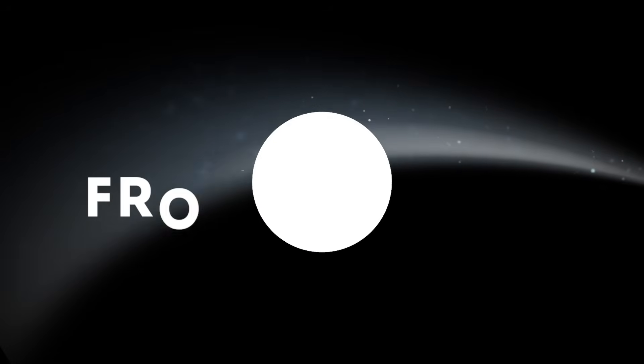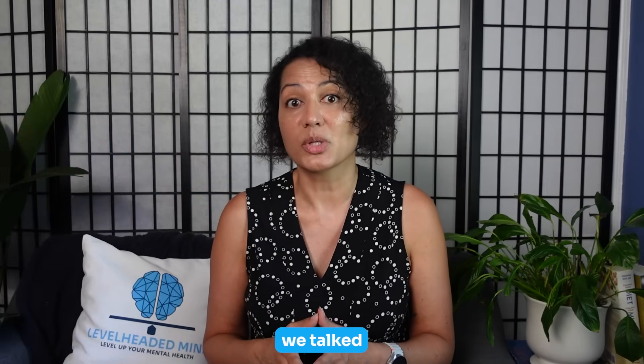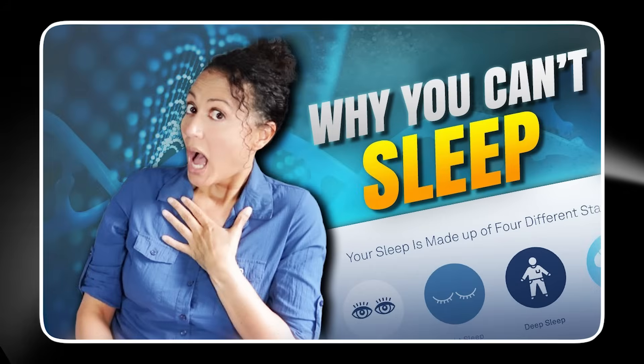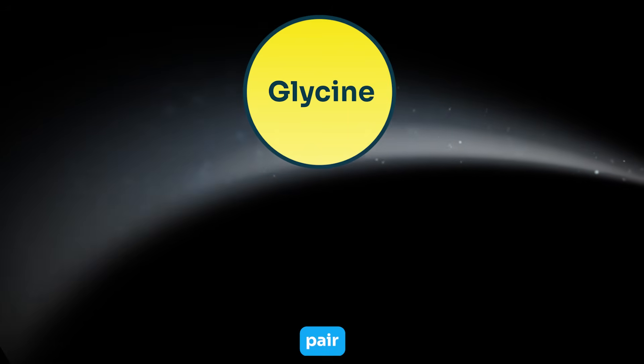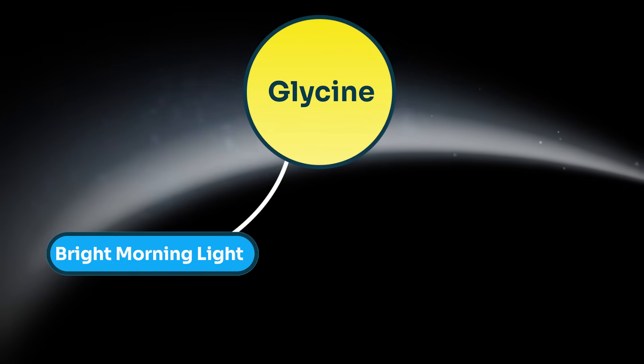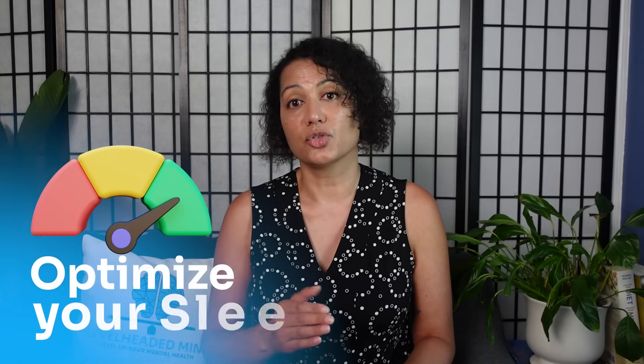Who can benefit from glycine? If melatonin makes you feel off, or your sleep timing gets disrupted because of gene variants like melatonin receptor genes and clock genes, glycine can help set the rhythm without adding more hormones. You can pair glycine with bright morning light and a consistent bedtime routine to optimize your sleep.